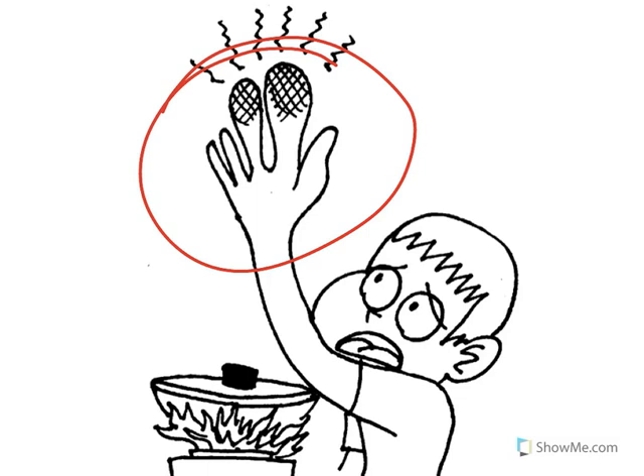If you find a lighter, give it to your parents or your teacher. Never touch a lighter.